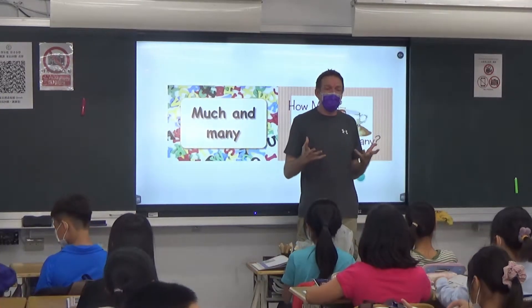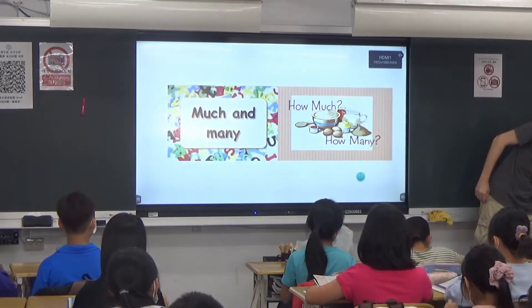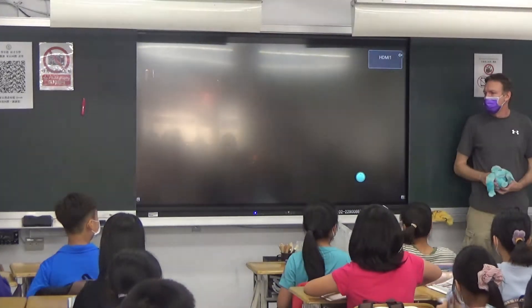Even with things that we can count, there might be little problems. So today I brought some friends with me.